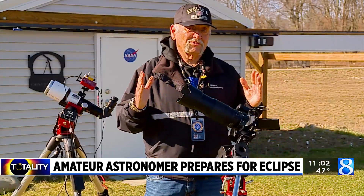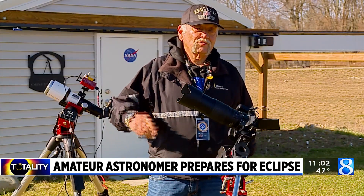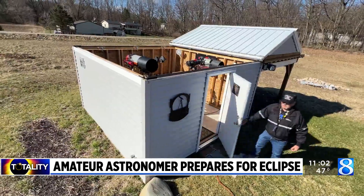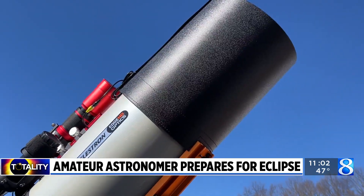Then I can position my telescopes, select targets, and head inside the house where it's warmer in the winter and run everything from in there. He built up the observatory over time and now speaks about his passion at schools and community events throughout West Michigan.